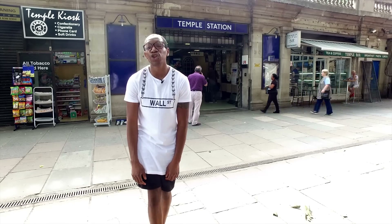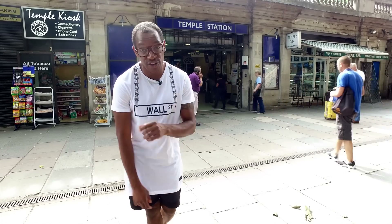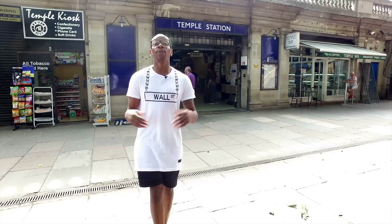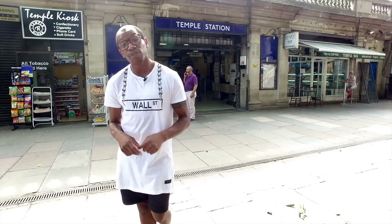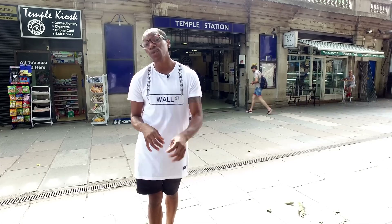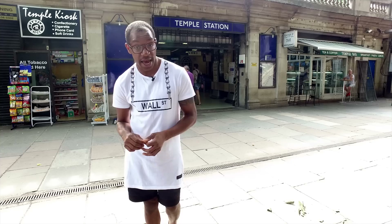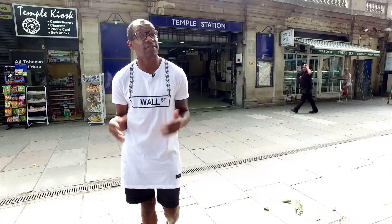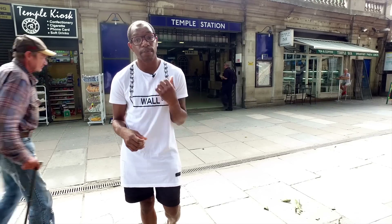Sometimes when you get off the tube, it may not be obvious where to touch out with your Oyster or contactless card. This can be because the barriers are open or because the place to touch out may not be in an obvious place. Whatever you do, do not leave the tube station without touching out. If you do, you will be charged the maximum fare — and in some cases this can be £4 million. Okay, that's not true, but I'm just trying to make the point.